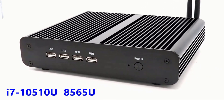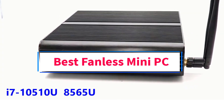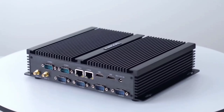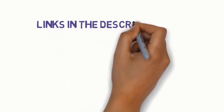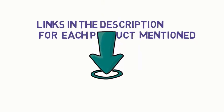Hi guys, welcome to my channel. Are you looking for the best fanless mini PC? In this video, we will look at some of the 5 best fanless mini PCs on the market. Before we get started, we have included links in the description, so make sure you check them to see which one is in your budget range.